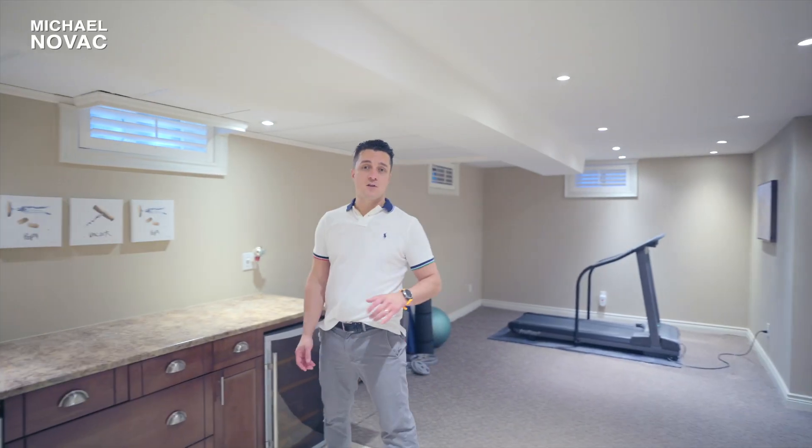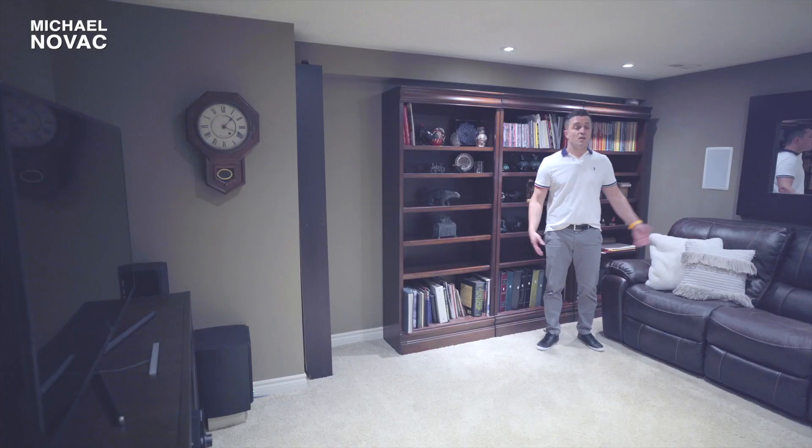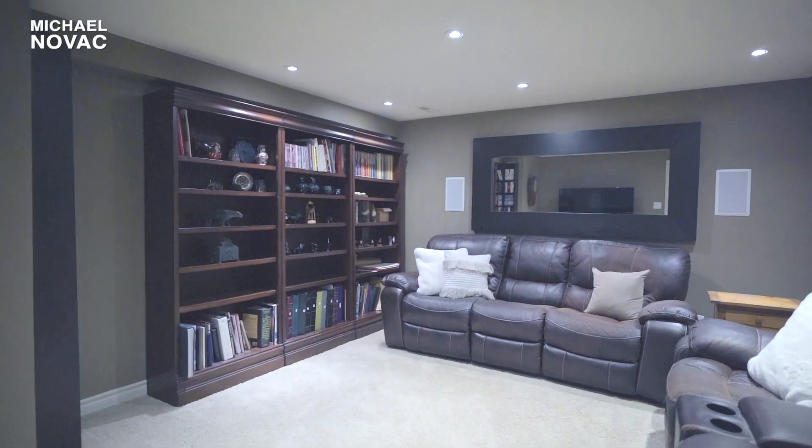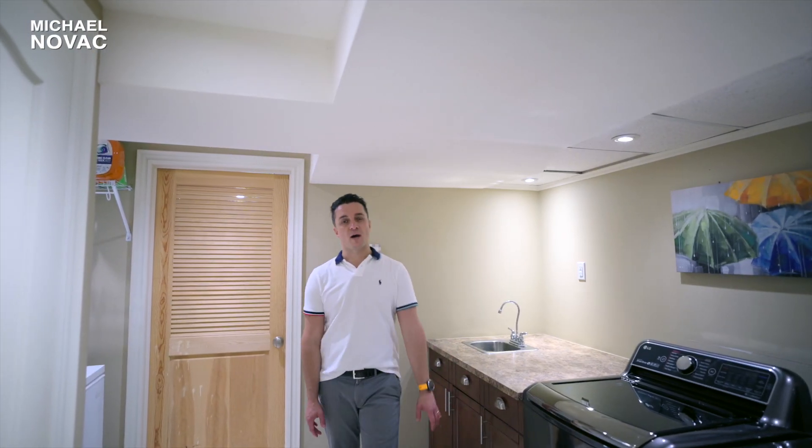The basement is fully finished with a dry bar and tons of space for the kids to play. Over here we have the media room, and you'll also find the laundry and another full bathroom.